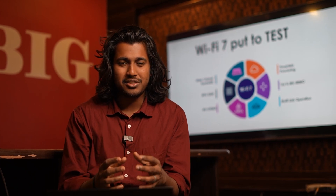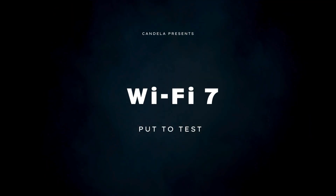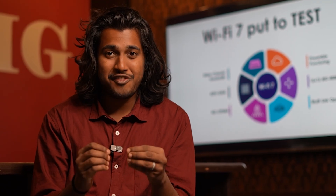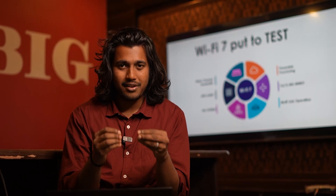But do these features really work in the real world? In this series, Wi-Fi 7 put to test, we are going to experiment on various Wi-Fi 7 features and understand their behavior in the real world.